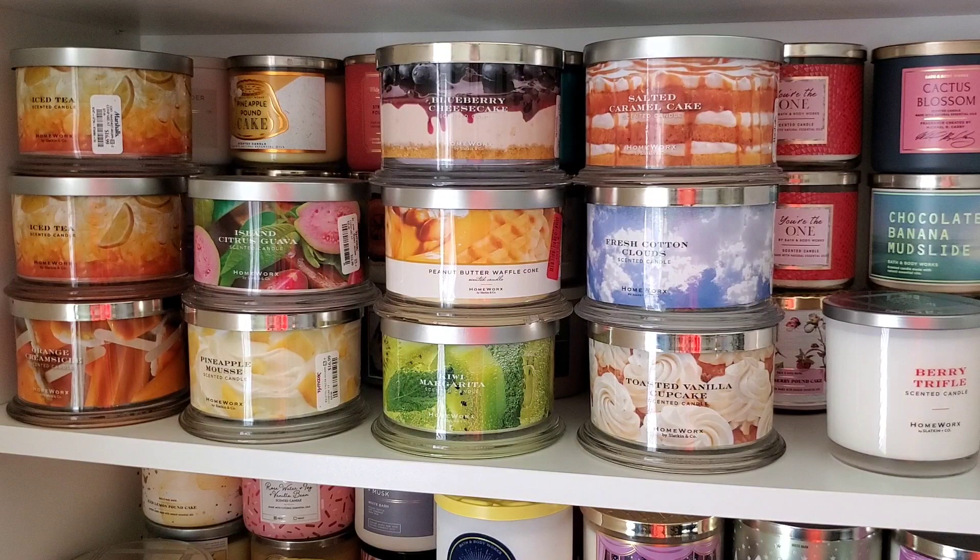Island Citrus Guava - I really like how it smells, so I'm keeping that one. Pineapple Mousse - keeping that one as well. There were only about three at the store combined from different locations and they all sold out, so I'm really hoping it's a little stronger than it smells on cold.